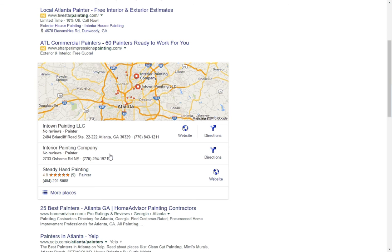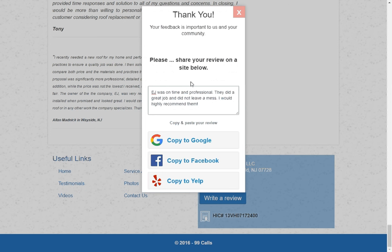We've made it easy for you with our new tool. There's no extra charge for this feature — it's just another added value from your lead team at 99 Calls. Thanks for watching, and redirect your customers here. We'll make it easy for you. Have a great day!